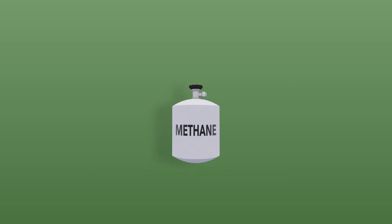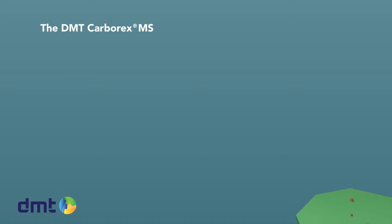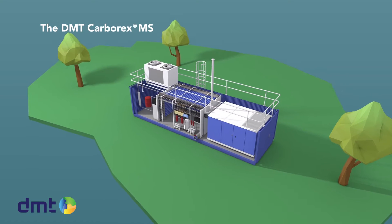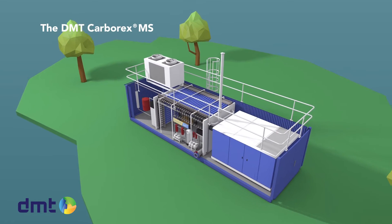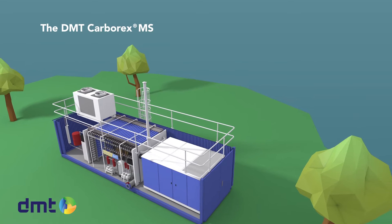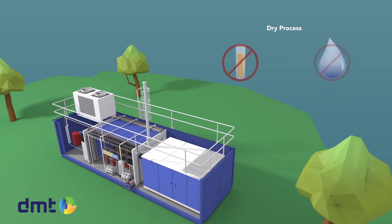It is possible to produce natural gas in a sustainable way. This can be done by upgrading biogas. DMT's Carborex MS is the best solution on the market — it separates methane from carbon dioxide using membrane technology. The Carborex offers the advantages of a dry process: no chemicals or water involved, and low energy consumption.